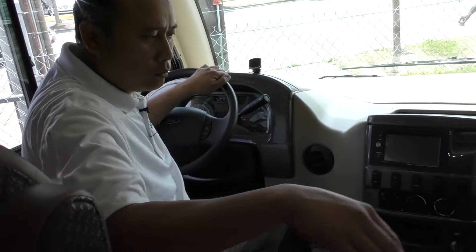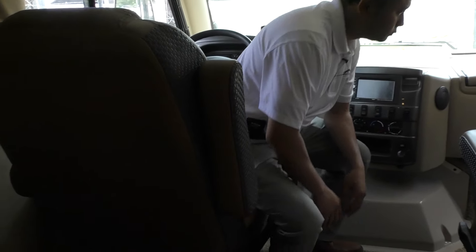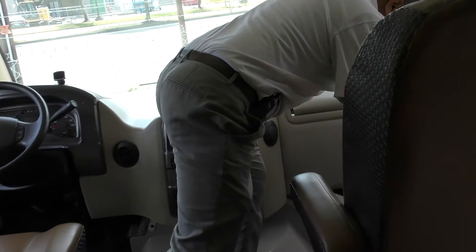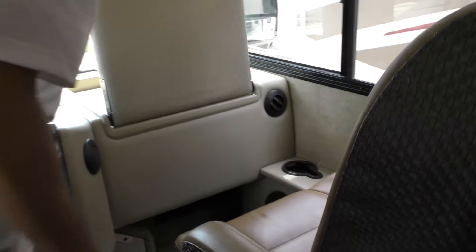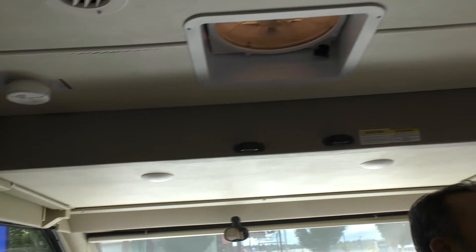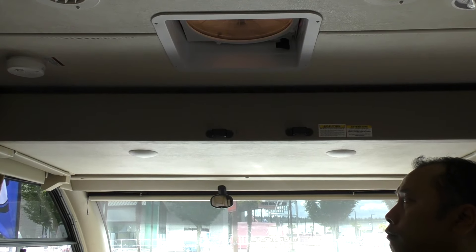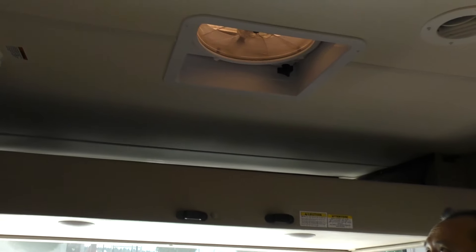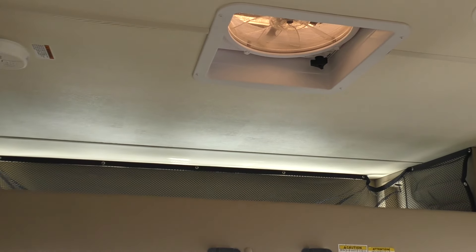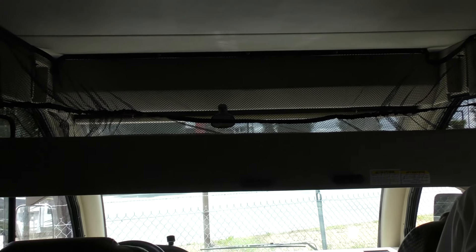Both of these seats here will swivel around and you can set up a nice small table up here. One person can be driving and the other person can be working on the road. And as you can see, right on top of me is an additional bed — it's a power bed that comes down. There's your additional sleeping.